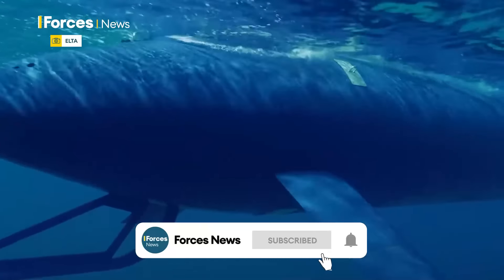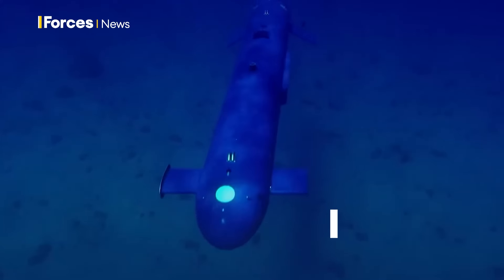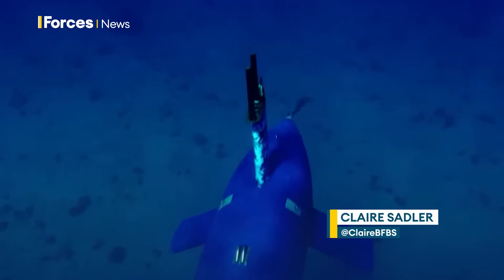This is Blue Whale, an Israeli-developed autonomous submarine. It's designed for navies wanting to move away from manned platforms doing dangerous tasks.